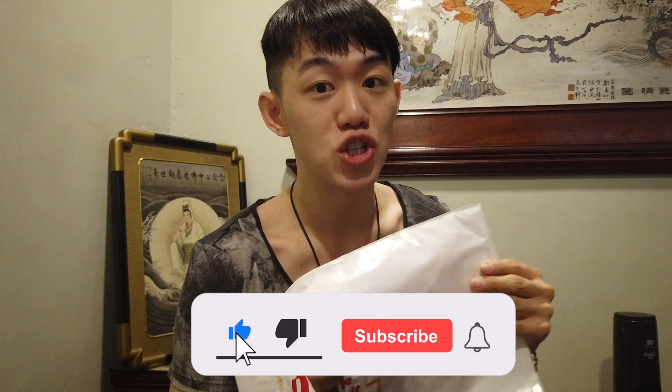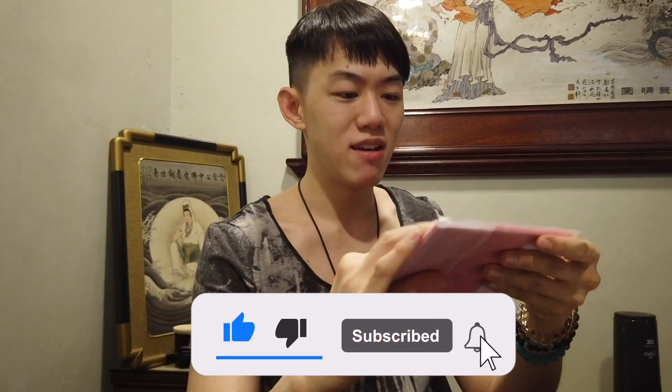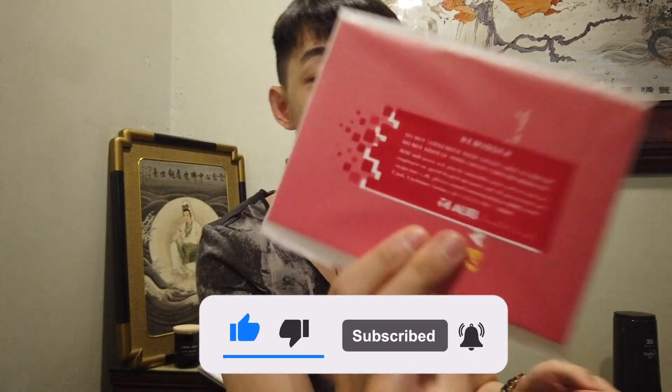Hey guys, welcome to another vlog — vlogmas talaga to kasi parang Pasko. Look, I got a new package from LBC. Let's open the package, guys. First time opening this, wala akong anything na alam, pero medyo nagaroon ako ng clue kasi tininim ko yung shadows. Oh my gosh guys, it's an AUB package!